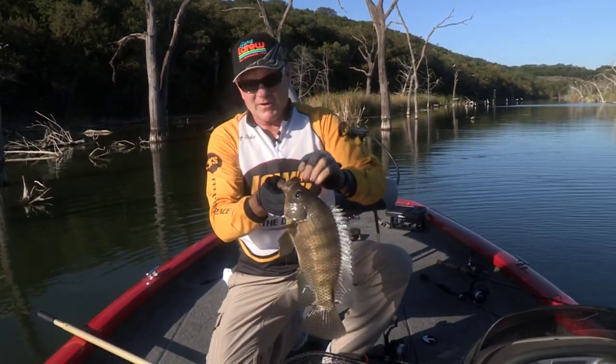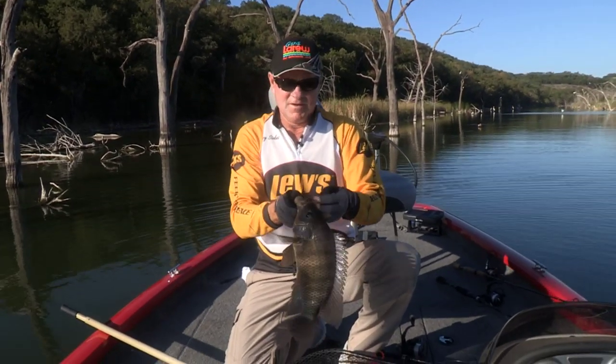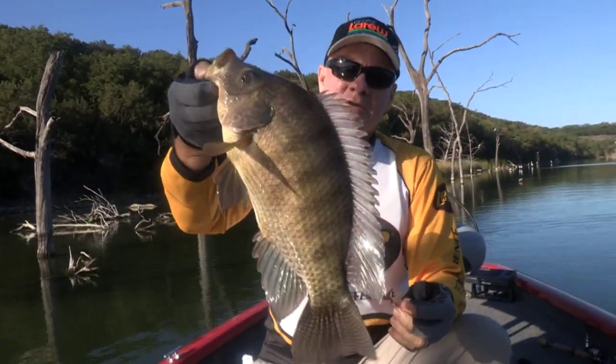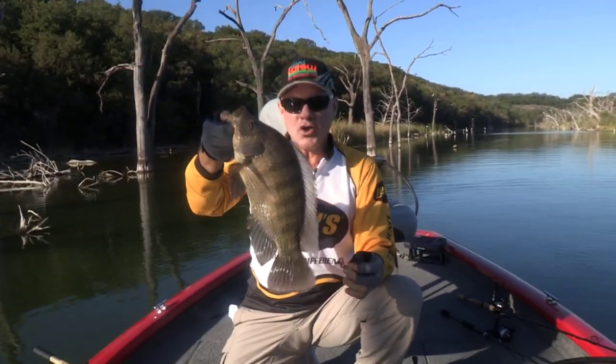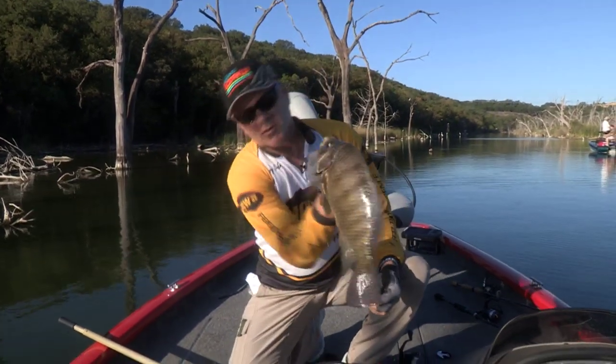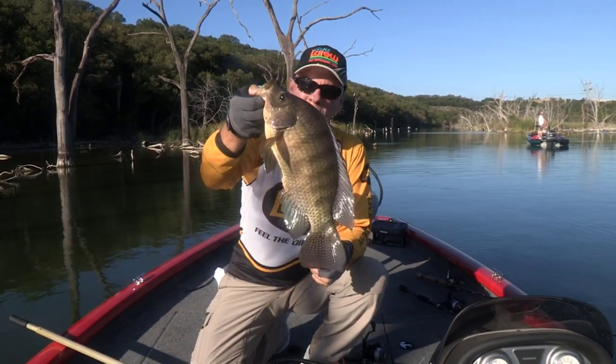Let me tell you just a little background on these fish. They are a non-native species — they're not from the United States at all, not from America. They're actually from Africa, and there are over a hundred different species of tilapia. This particular species that lives in the lake we're on today, which is Squaw Creek, is a blue tilapia.